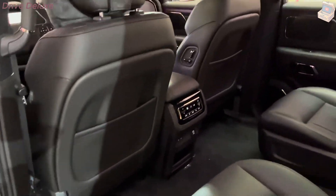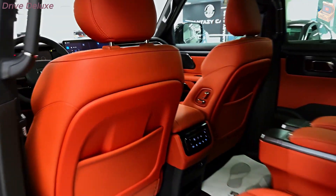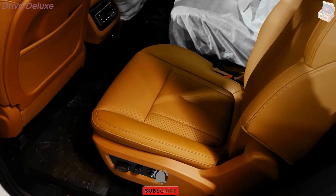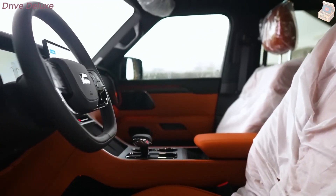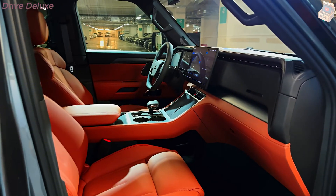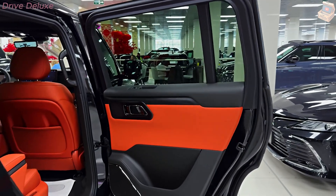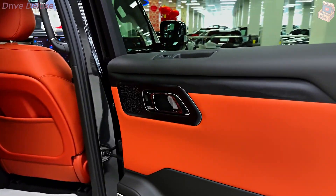The 2024 Polarstone 01 is more than just a car — it's a statement about the future of transportation. With its sleek design, strong performance, state-of-the-art technology, and eco-friendly ethos, it stands as a compelling choice for drivers looking to embrace the electric future. Its combination of range, safety features, and sustainable manufacturing practices make it a standout in the growing electric vehicle market.